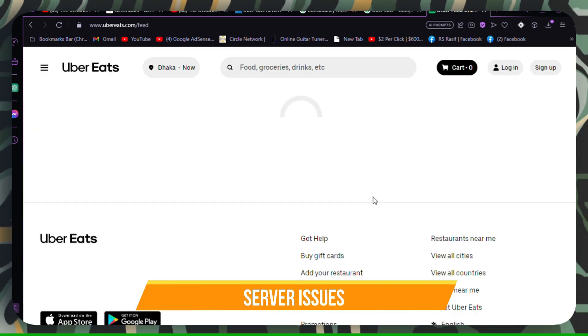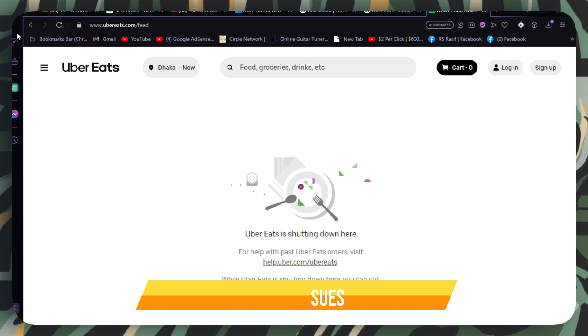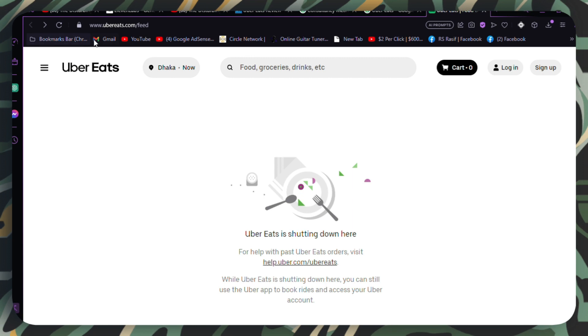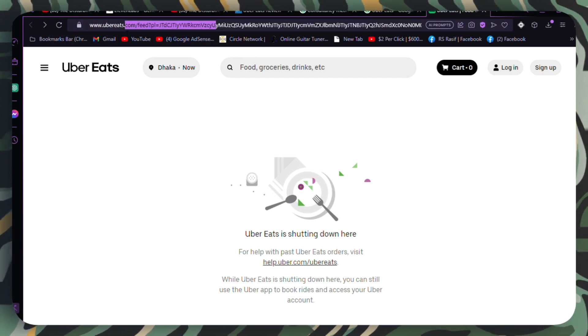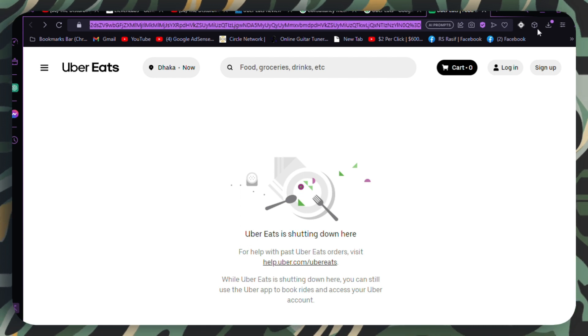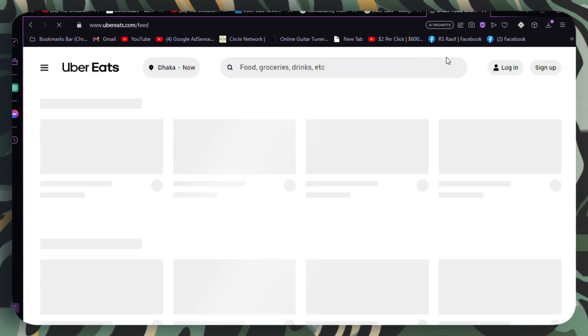Server issues. Occasionally, Uber Eats servers may experience outages or technical issues that prevent promo codes from being applied. Wait for a while and try again later when the servers are back to normal. You can also try restarting the Uber Eats app or clearing its cache.